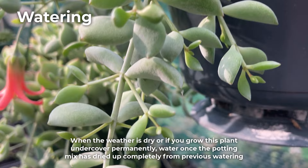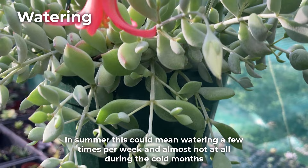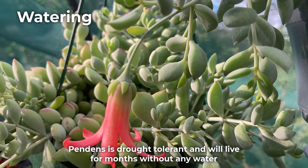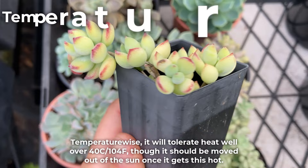When the weather is dry or if you grow this plant under cover permanently, water once the potting mix has dried up completely from the previous watering. In summer, this could mean watering a few times per week, and almost not at all during the cold months. Pendens is drought tolerant and will live for months without any water, but in my opinion it should not be left too dry for too long as it may start losing leaves.